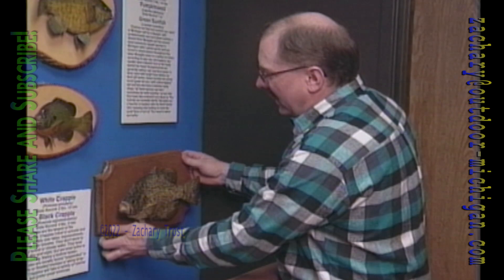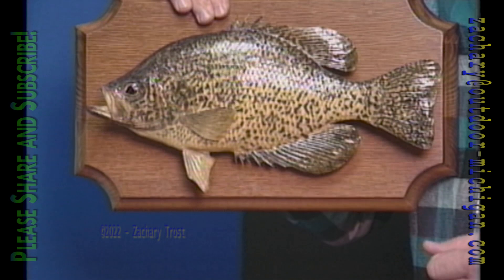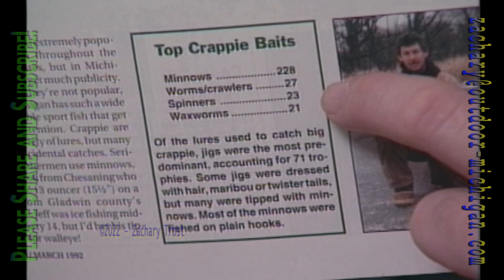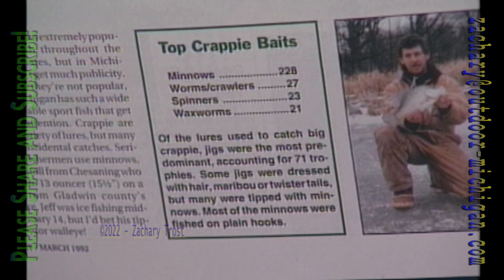Our rabbit season closes at the end of March, so if you're thinking of doing any rabbit hunting at all, this weekend is it. Let's turn our attention to fishing. Here's the trophy crappie on display at our museum — much bigger than the average crappie. I'd say it was caught on a minnow. In the current issue of the Outdoor Digest, I ran a computer analysis of baits used to catch trophy crappie since 1984. Minnows accounted for 228, compared to only 27 on worms or night crawlers, 23 on spinners, and 21 on wax worms — 76% were caught on minnows, far and away the favored bait for crappies. The type of bait you choose makes a world of difference.